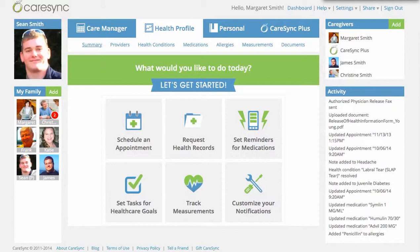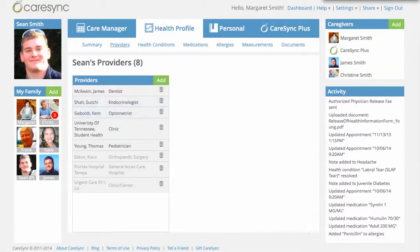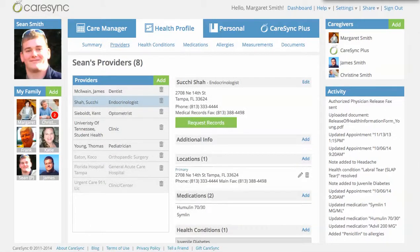So CareSync has a set of applications and services to help you with that. We're going to go through various sets of tools, but first I'm going to show you how you can request their records. If you've ever tried to get your teen's medical records or your own medical records, you know this can be quite a painful process. But with CareSync, that process is really simple.